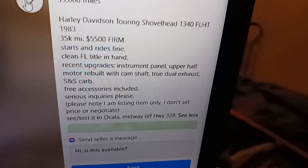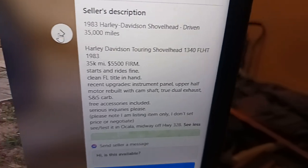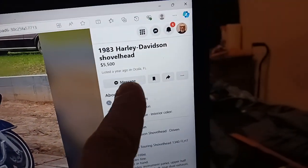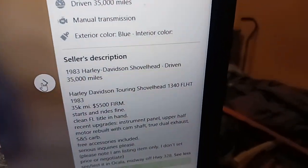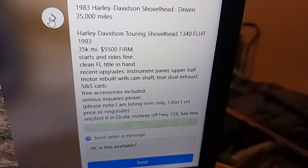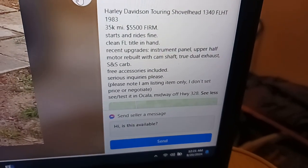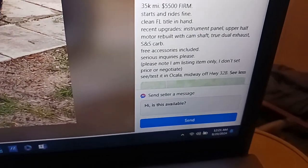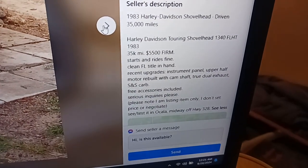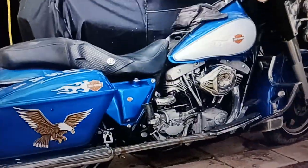They were asking $5,500 for it back then. It said it had 35,000 miles, so the guy I got it from must have bought it from this guy, or whoever this person is right here. It says it's got a new instrument panel, upper half motor rebuilt with camshaft, true dual exhaust. It says it has 35,000 miles — I don't know if they rebuilt it after 35,000 or what.